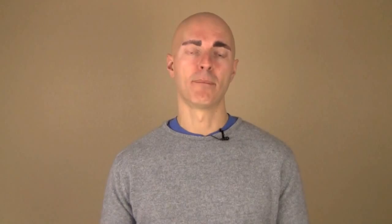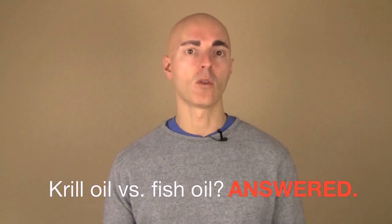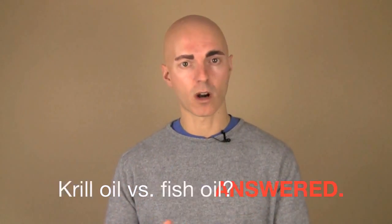Today I want to continue our conversation about fish oil because I've been asked a lot of questions on Facebook about this, and specifically a lot of questions have been raised about the difference between fish oil and krill oil — which is better. There's a lot of information out there, people are confused, and I want to hopefully bring a bit of peace of mind and clarity to you in this video. First of all, fish oil is awesome as we've talked about — very high in EPA and DHA.